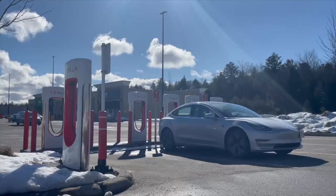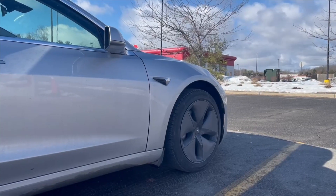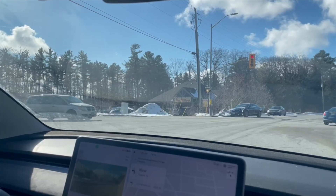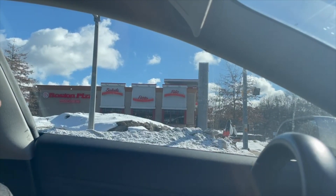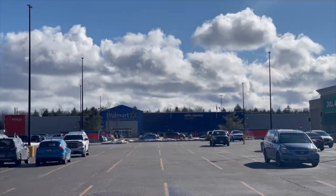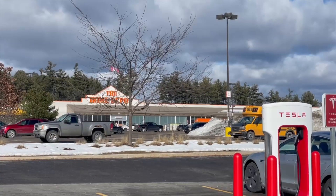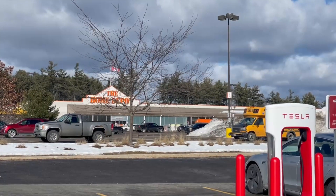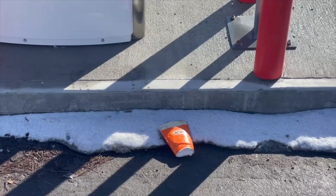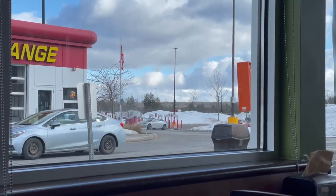Given that this location is more or less in the middle of nowhere, there aren't a lot of shops and restaurants. There is a Tim Hortons at the intersection as you arrive at the superchargers, and right across the street is a Boston Pizza. The closest shops to the superchargers are a Pet Value, Bulk Barn, and Dollar Tree. If you want to stretch your legs, there's a Walmart and a Home Depot on the other side of the parking lot. The closest restaurant would be an A&W, and there's also an oil change location nearby.